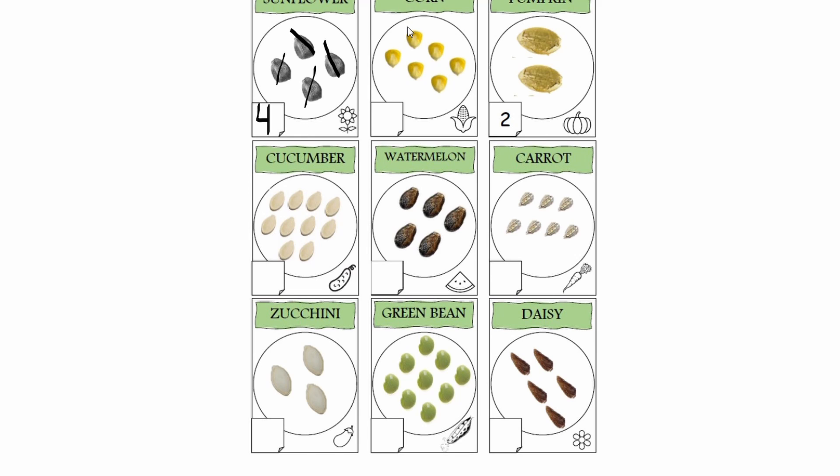Next one are corn seeds. Let's count some corn seeds. One, two, three, four, five, six. I see six corn seeds. I'm going to write number six in a corner in a square to show my answer.